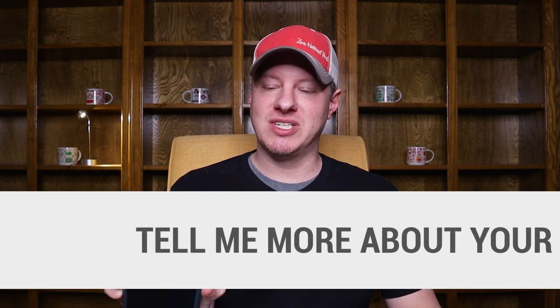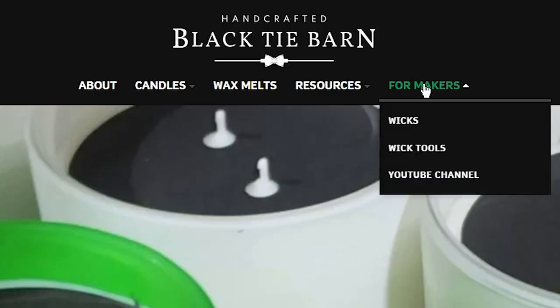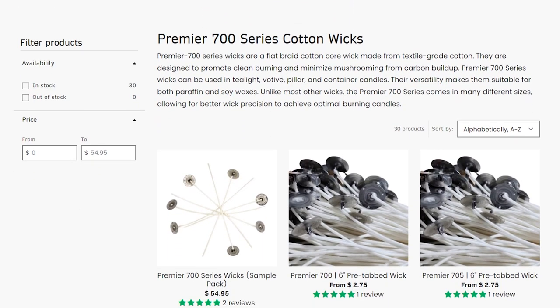Speaking of which, what makes the wicks that you sell different from others? That question is referring to the Premier 700 series wicks that I use in most of my products. If you're unaware, I sell those now as a distributor on my website — you can go to blacktieburn.com and click on 'For Makers' to find them. The reason I use those wicks so much is to help combat the sizing issue we just talked about, because that wick series has 29 different incremental sizes, which really helps you dial in exact precise sizing. It's one of the most universally useful wick series in my opinion, and it works in the majority of wax types. They are a cotton wick with a great natural looking color.